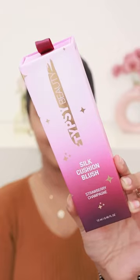My packaging is so beautiful. I have a discount code along with my bill. And this is our beautiful product — Tipsy Beauty's Silk Cushion Blush in the shade Strawberry Champagne.